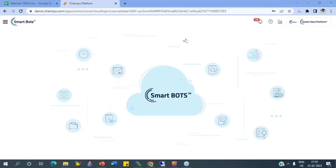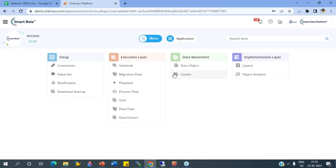In Smart Bots, we have the setup options where we define the connection details. We have the implementation layer where we define the bots — what fields we are going to handle and what actions we are going to perform. In the execution layer, we have different options for executing more flows in sequence. We have scheduling options, and there is a migration program where you can combine more than one option. And this is the playback — called the bot — where we define all sequences of actions for your test flow.